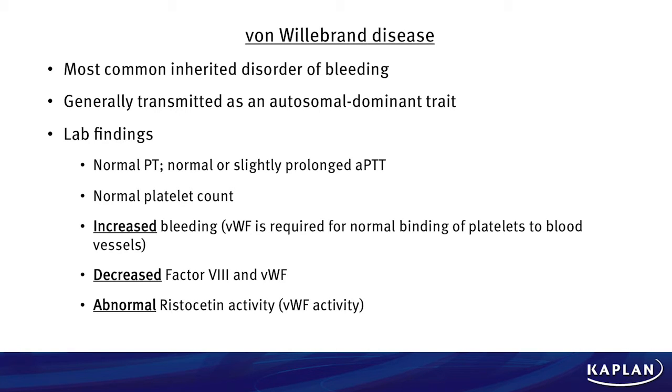The most likely diagnosis here is von Willebrand's disease. Key facts: it is the most common inherited disorder of bleeding, and it particularly presents with heavy bleeding at the onset of menses or menarche. It is generally transmitted as an autosomal dominant trait. Lab findings: normal PT, normal or slightly prolonged activated PTT, and a normal platelet count. Abnormalities include an increased bleeding time, decreased factor VIII and von Willebrand's factor, and abnormal Ristocetin activity — a study which characterizes von Willebrand's factor activity.